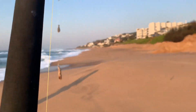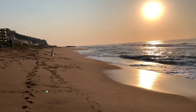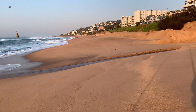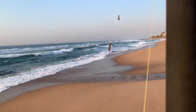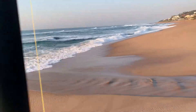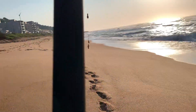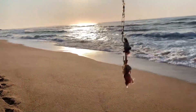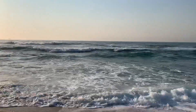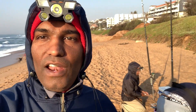7:20 AM. Nothing going — very quiet. See Dad's going to put a bait here. I'm just going to cross this small little stream and get a bait on the other side. Just got a hold of a small fish. Beautiful morning on the beach. Unfortunately, no luck today.